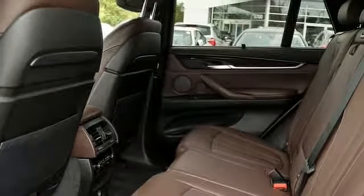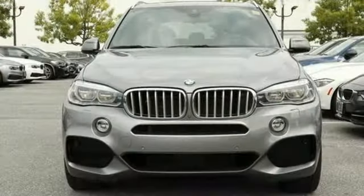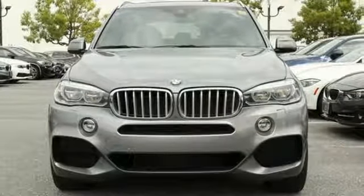BMW, sheer driving pleasure. If you've been waiting for the perfect time for a test drive, the time is now. Experience it today.